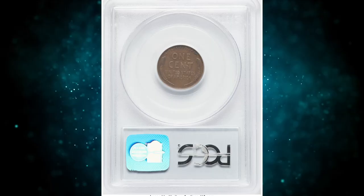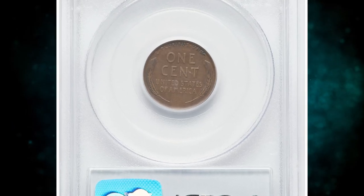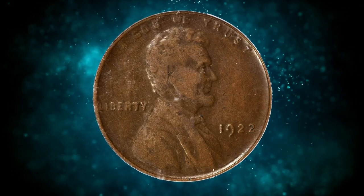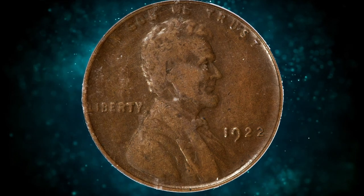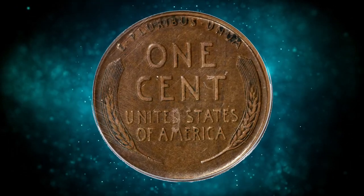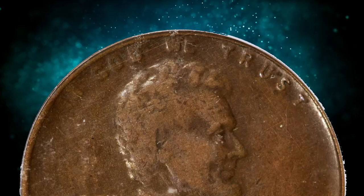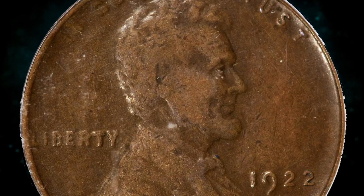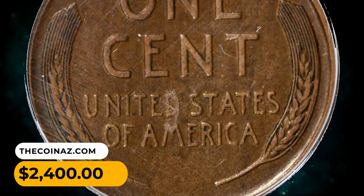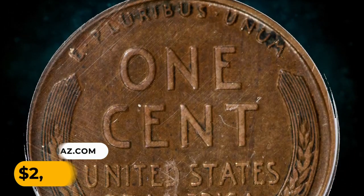Number 14: 1922 Lincoln cent with no D mint mark and strong reverse. Lincoln cents were struck at the Denver Mint in 1922, and a small number were manufactured from a set of dies with the D mint mark ground off the obverse. This choice extremely fine representative features problem-free chocolate brown surfaces and a light rub for the grade. Sold on August 14th, 2023 for $2,400.